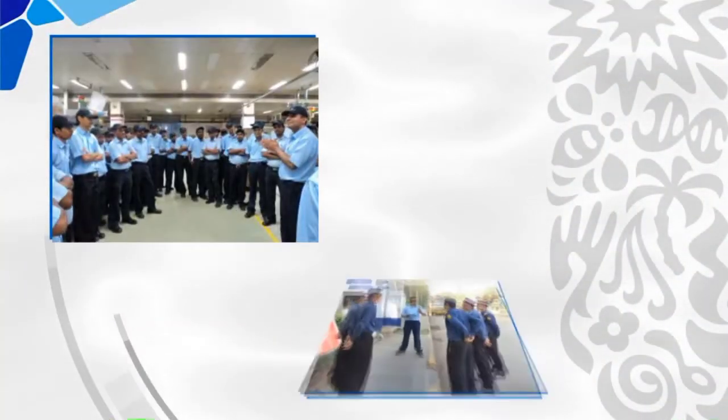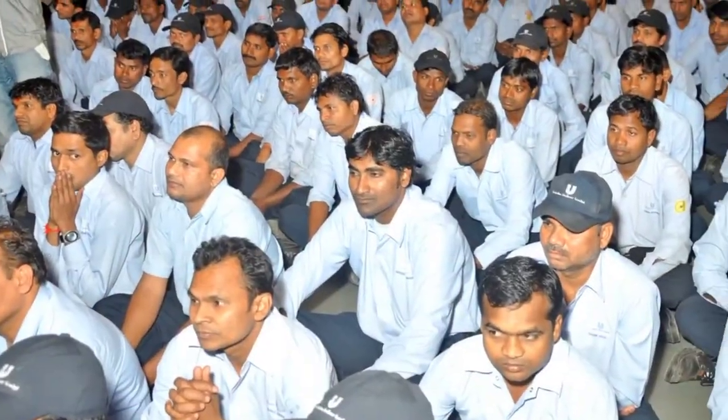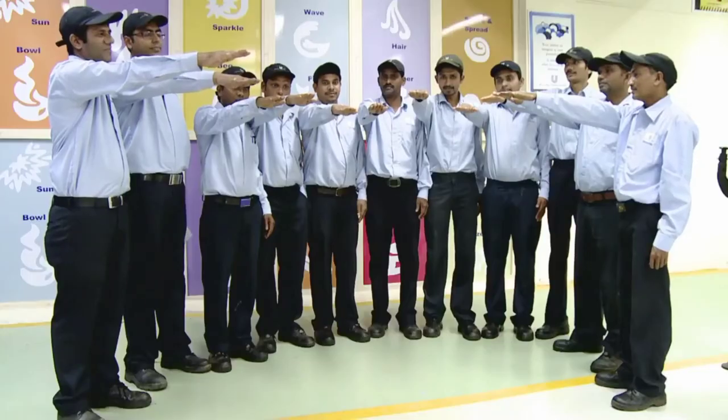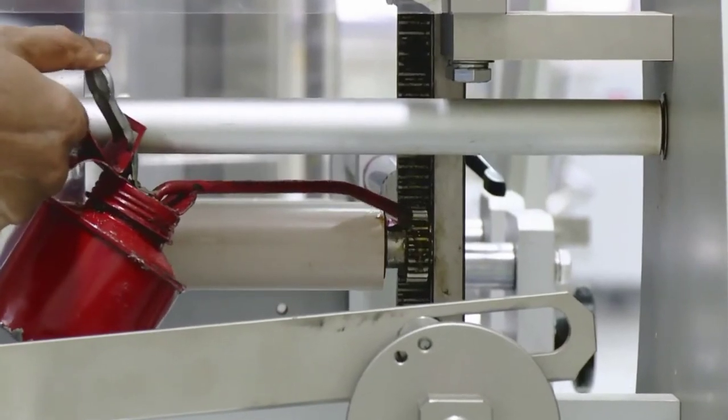Thanksgiving is a unique program initiated by Amli Factory to connect the employees emotionally with their workplace, wherein the employees come together and take a pledge to keep all the machines and work areas in up-to-date condition.